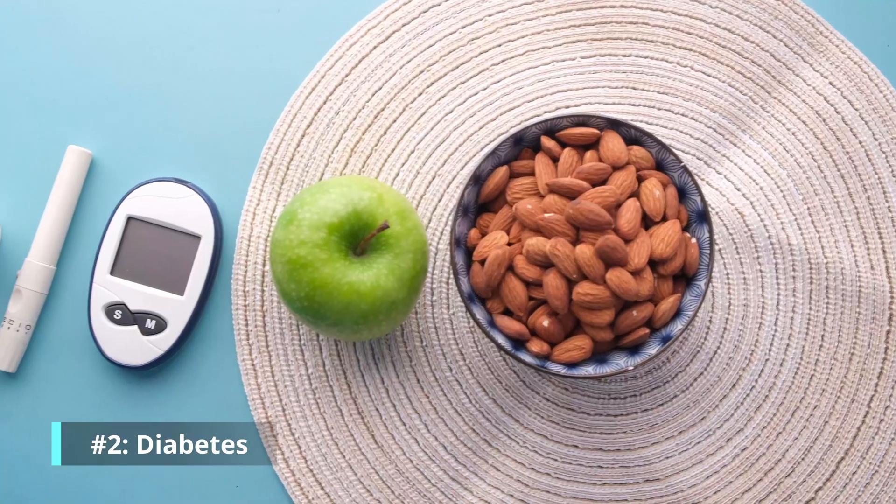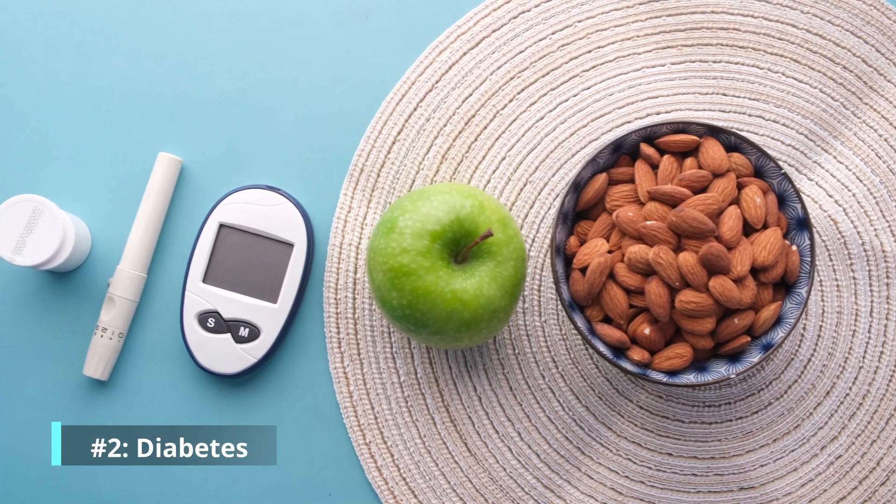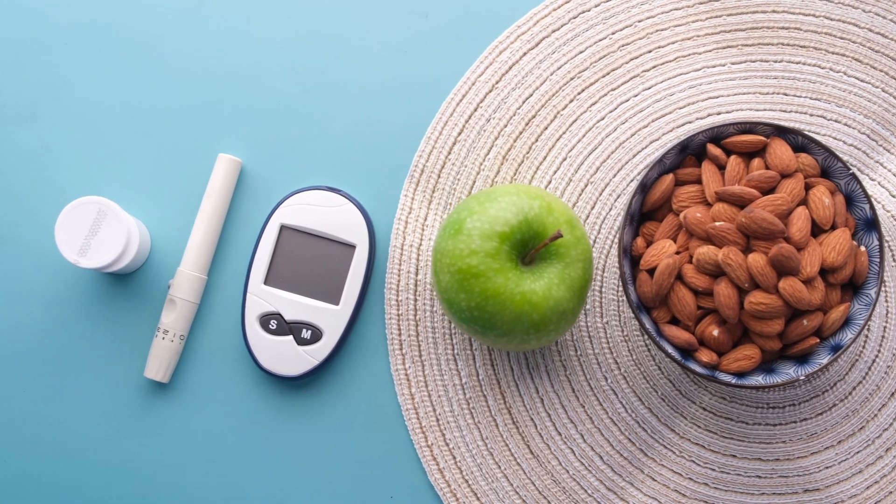When you're over the age of 40, you want to get yearly eye exams so we can check you out for this. Number two: diabetes. As you may or may not know, diabetes is a disease of the small blood vessels, and they get leaky. If they leak in the macula, you're going to have macular edema.